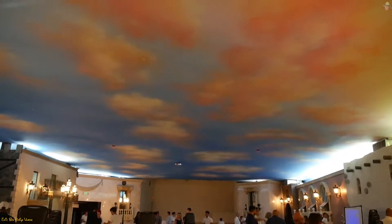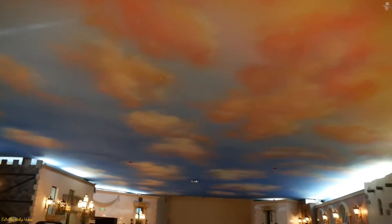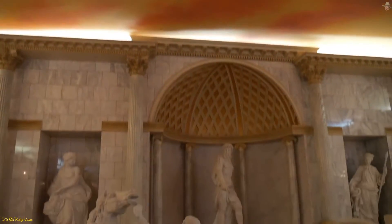The cool thing about the ceiling — check out the ceiling. It goes from blue skies to sunset right down here, overlooking Rome.